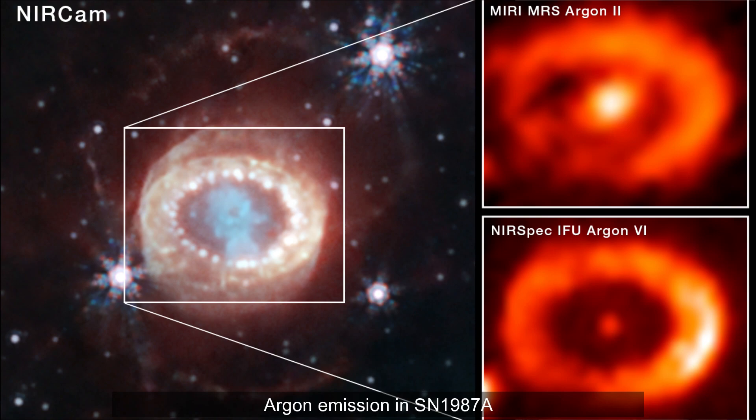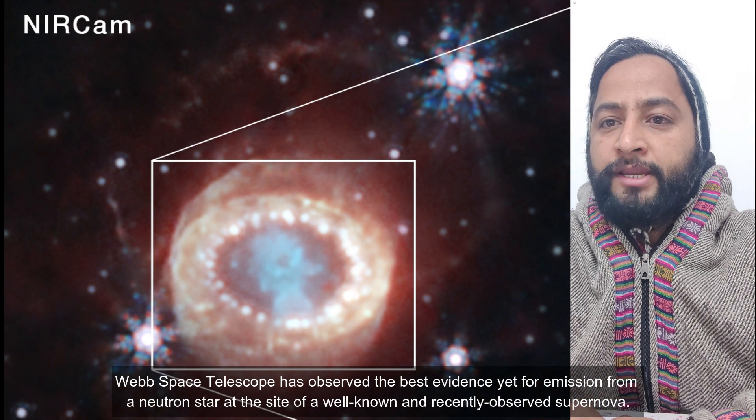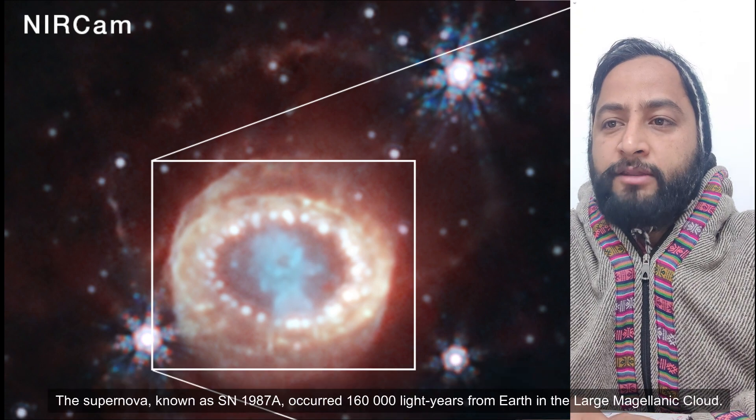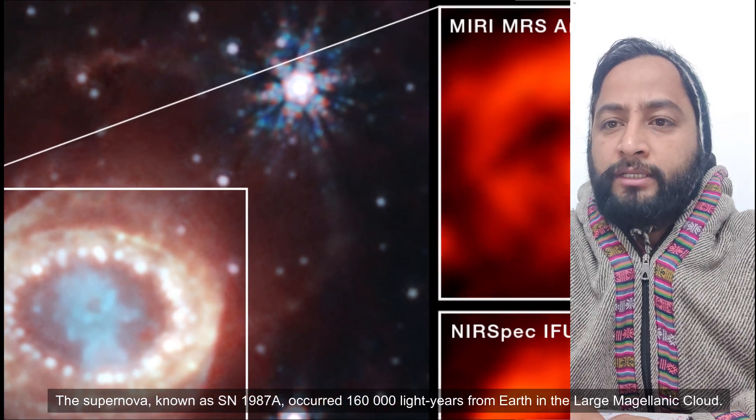Hello friends. The NASA James Webb Space Telescope has found the best evidence yet for emission from a neutron star at the site of a recently observed supernova. The supernova, known as SN1987A, was observed 160,000 light-years from Earth in the Large Magellanic Cloud.